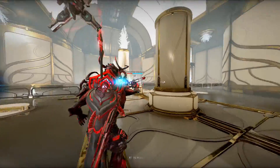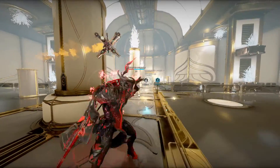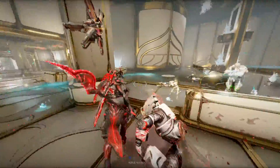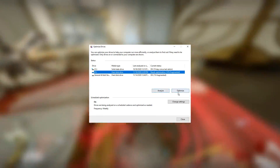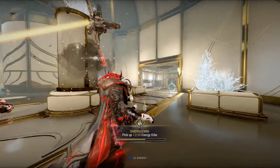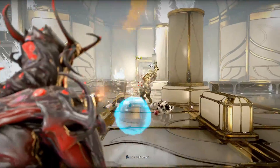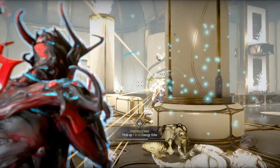Next, defragment and optimize your drives. This is an included feature in Windows and it can even be scheduled to run on its own periodically. Hard drive fragmentation is a topic that deserves its own video, but for now, just search for the defragment and optimize drives utility in your start menu and hit the optimize button for each of your drives. In short, this will make your storage accesses faster and therefore your whole system will feel quicker. Ideally, you want to set this to run automatically if that is an option in your operating system.